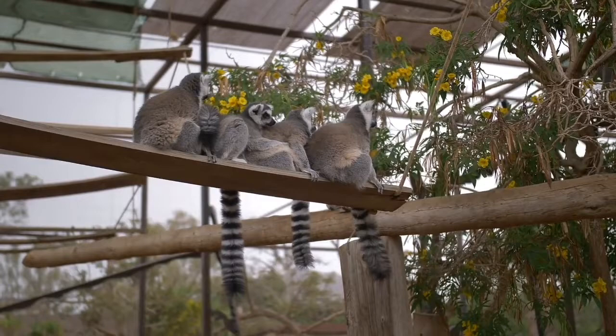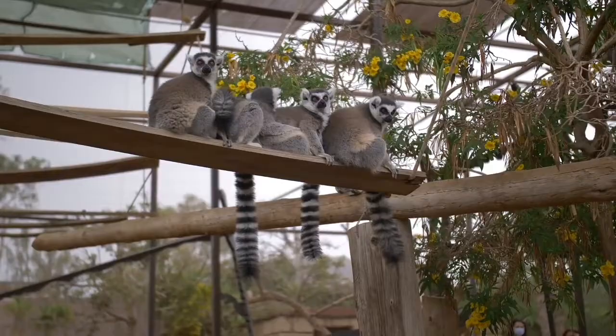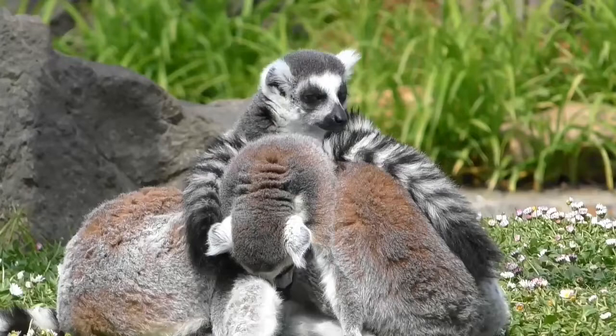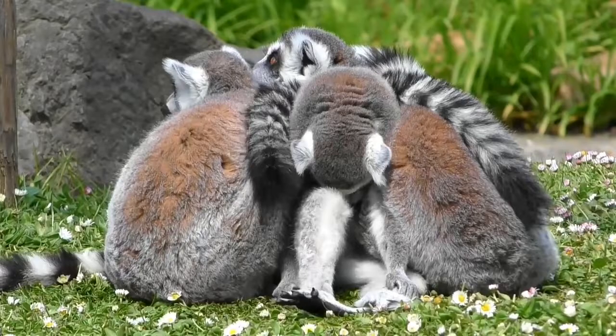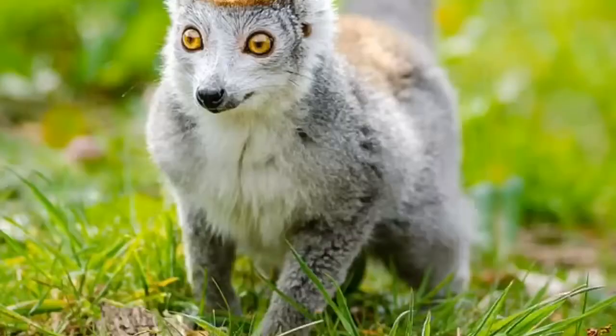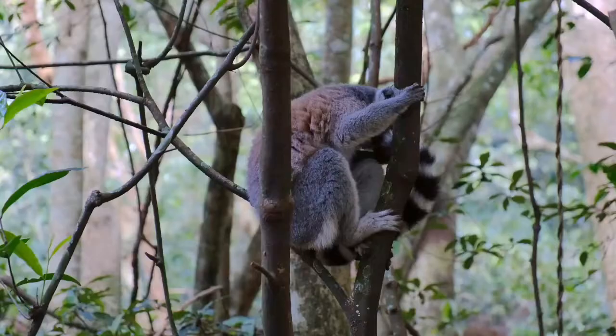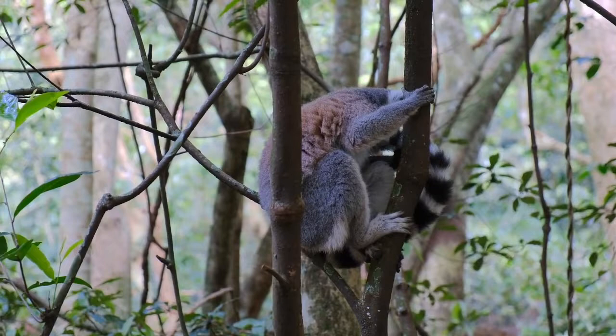Lemurs in the zoo: ring-tailed lemurs are the most common variety found in zoos. The San Diego Zoo features five species, including ring-tailed and blue-eyed black lemurs. Other zoos that house lemurs and support conservation include the Akron Zoo in Ohio and the Jacksonville Zoo and Naples Zoo in Florida.